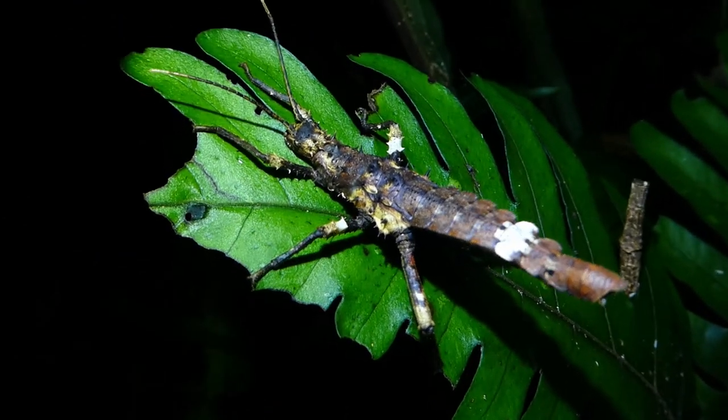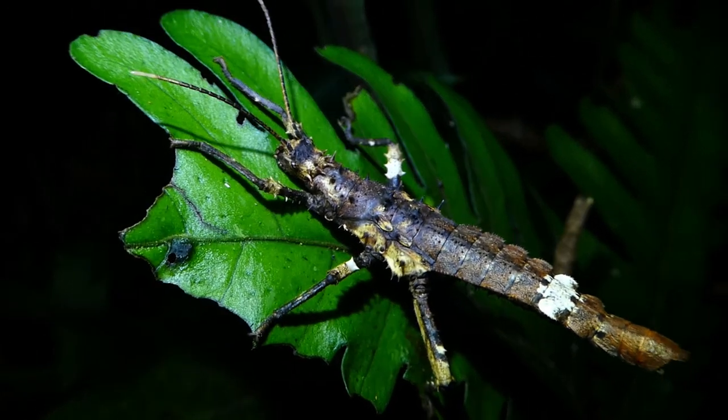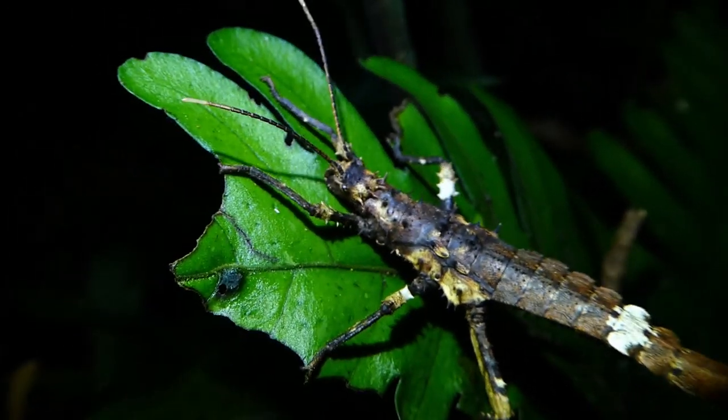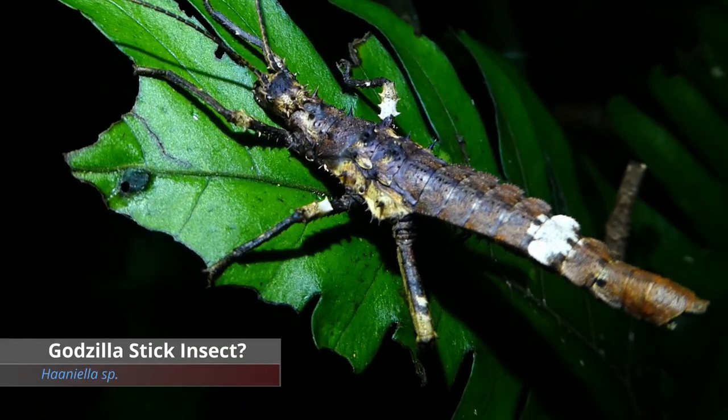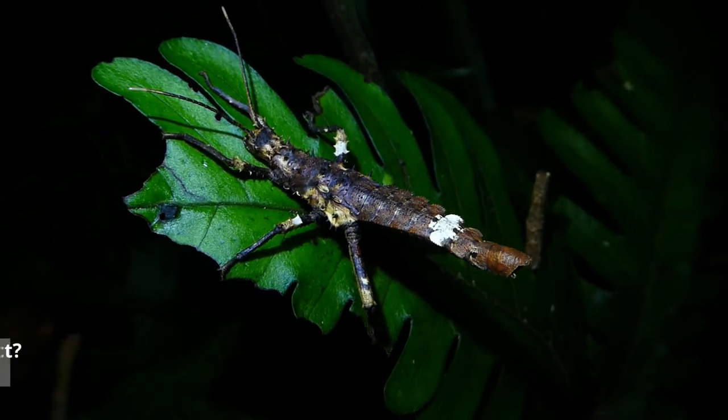And I think this might be some kind of miniature dragon. Look at it — look at its head, look at those horns. That's an army bug. Pretty cool.